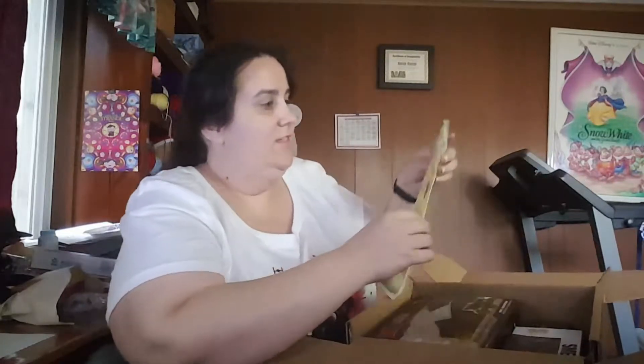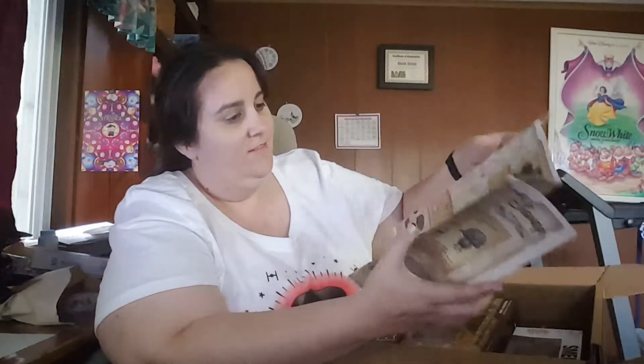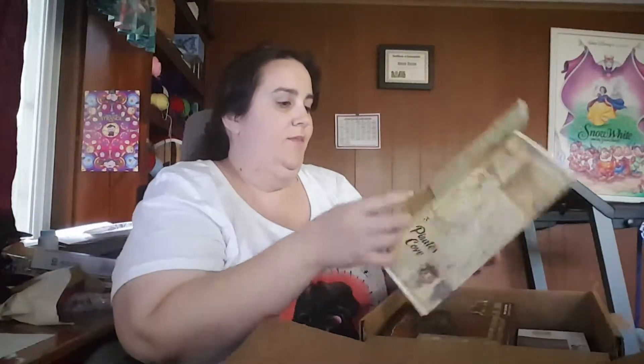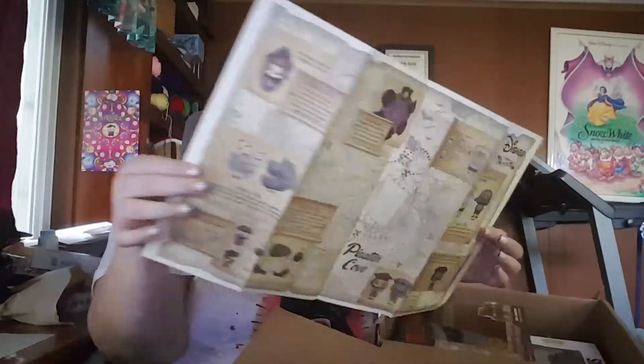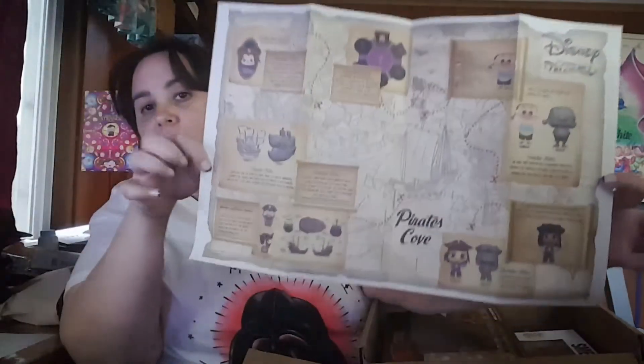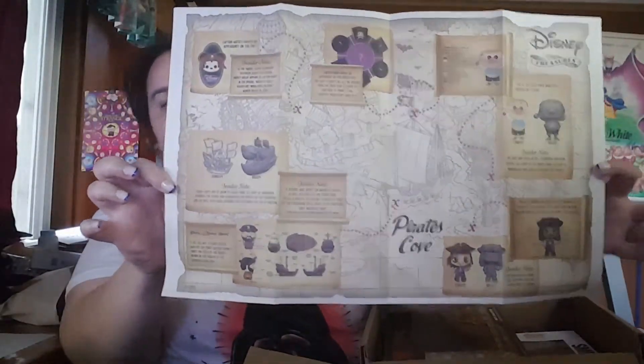So, Disney Treasures box. Got a little sticker. And the Pirates Cove map, which I shall have to look at.